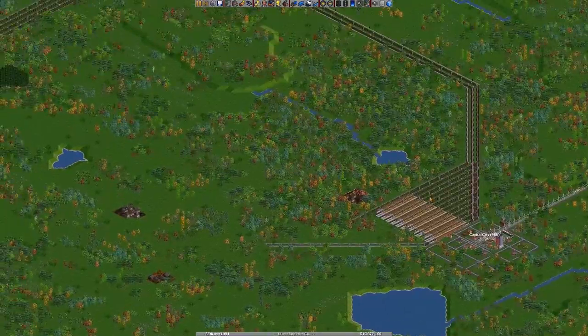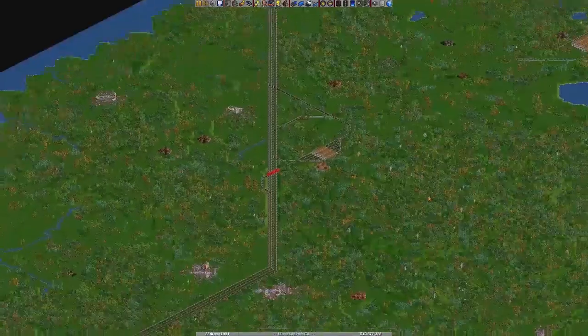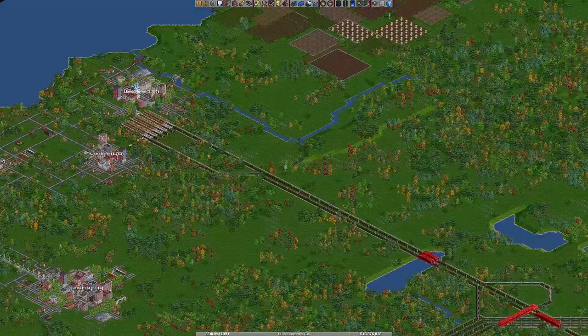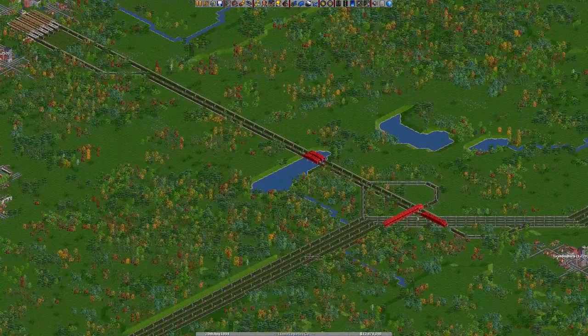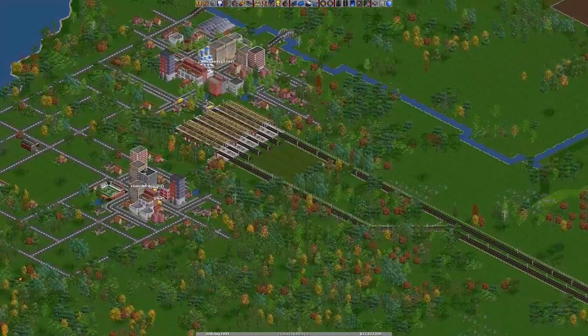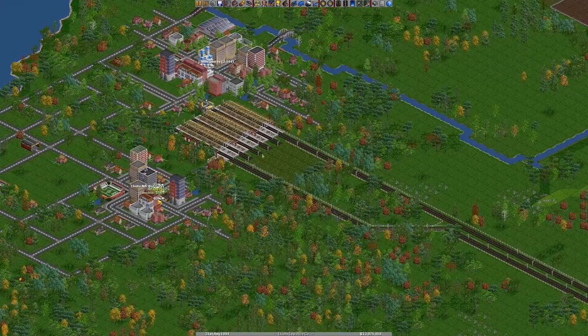In the last episode, we were working on the main line going south to Lama Shores. So I was building an intersection — a connection basically to the main line. I need to complete the rest of the station, so that's going to be what I'm focusing on this episode.